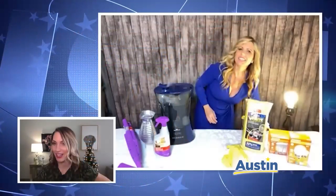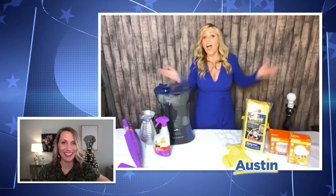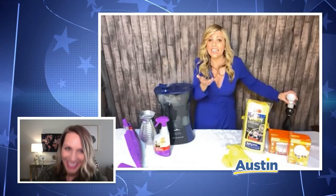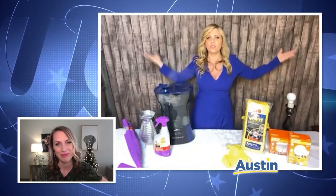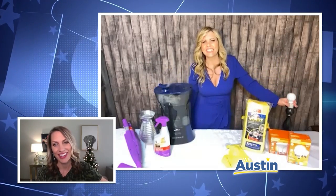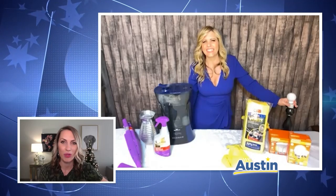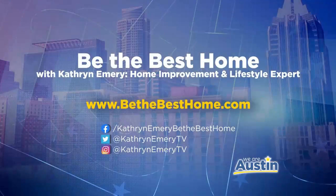It's perfect for putting on makeup, photography, or even just hanging around — you look your best. For more info, everybody should go to bethebesthome.com to learn how to have a healthy home and get a lot more awesome tips.